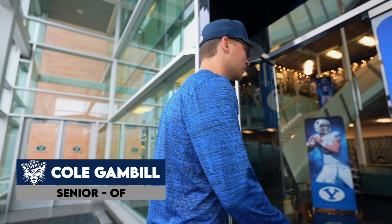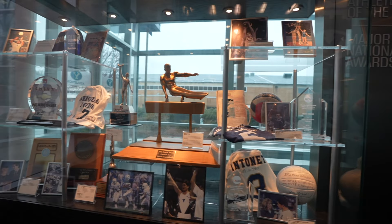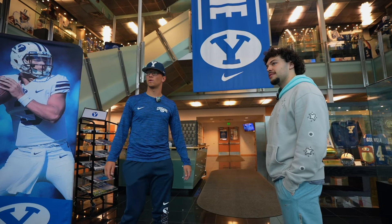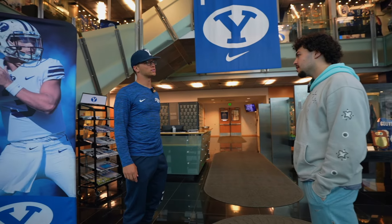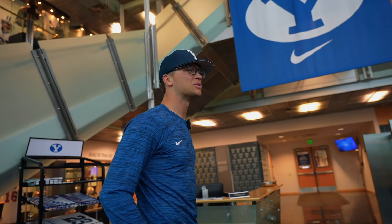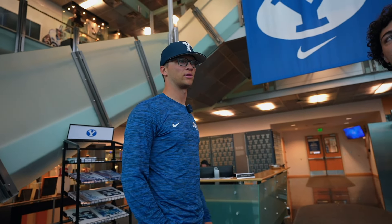So right now we're in what's called our student-athlete building. As you can see, we have all the cool trophies and great sports athletes that have passed through here and all their achievements while they're at BYU. As you keep going through, you get to see a lot of the guys that made it professional and different things like that. Pretty good history of athletes run through here — it's really cool to walk through and see all their successes. I love when schools have this room because it's just such a flex.